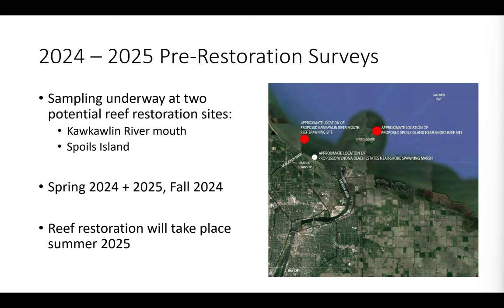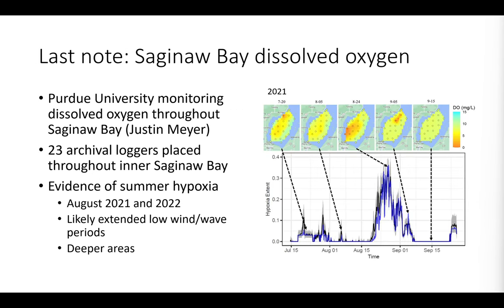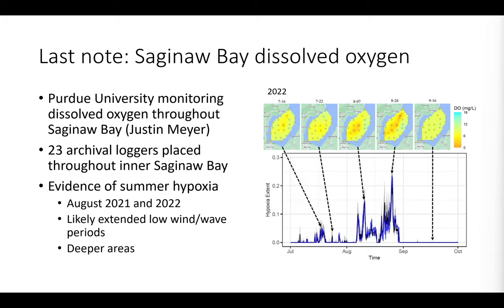There are currently ongoing pre-restoration surveys much closer to the river mouth, just outside of Spoils Island as well as at the Cauchon River mouth. Those will be going spring this year, spring next year, and fall 2024. Throughout all of these habitat surveys, we also deployed an array of archival dissolved oxygen loggers throughout the entire bay. Although we didn't find concern for hypoxia over winter at Corian Reef, Justin Meyer — a master's student who recently defended — was leading this project. During extended low-wind periods in August 2021 and 2022, we did see some evidence of hypoxia in the deeper areas of Saginaw Bay.